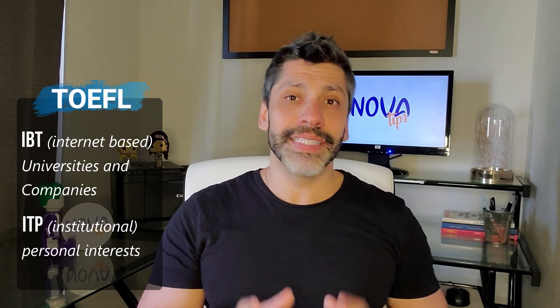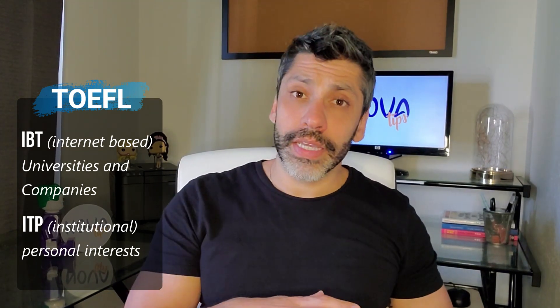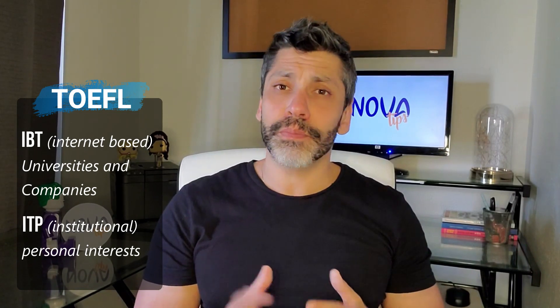Depending on your goal, you need to know which format is most suitable for you. The TOEFL has two versions: IBT (Internet-based) and ITP (Institutional Program). The IBT is accepted by companies and universities around the world, while the ITP is for personal reasons. The majority of institutions require the IBT version, so I wouldn't worry too much about the ITP. In this video, when I talk about TOEFL, I mean the IBT version. The paper-based TOEFL (PBT) hasn't been around since 2012, so don't worry about it.